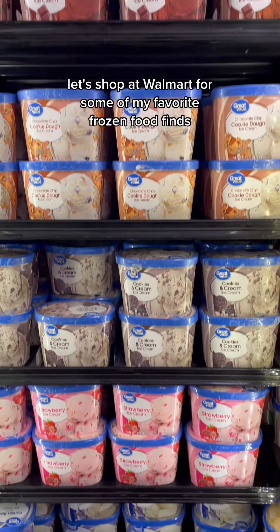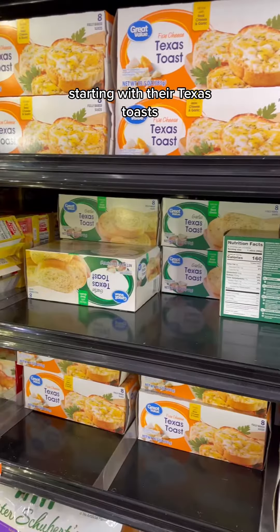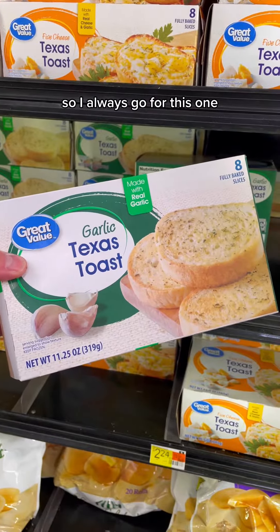Alright food friends, let's shop at Walmart for some of my favorite frozen food finds. Starting with their Texas Toasts — they've got five cheese and garlic. I love anything garlic, so I always go for this one.